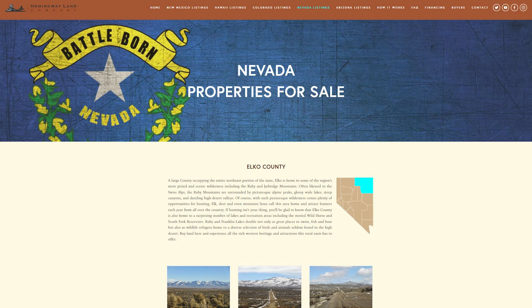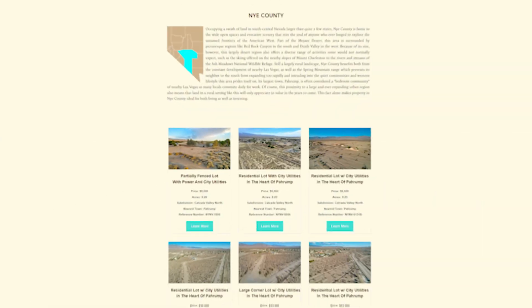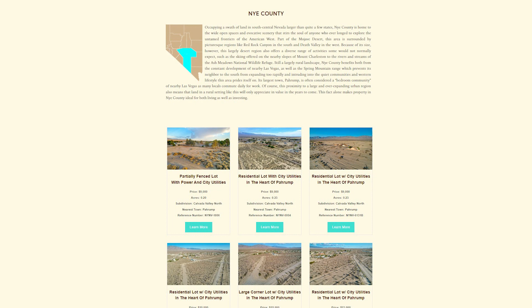Welcome back, you extraordinary subscribers to the Hemingway Land YouTube channel. On this, our final week of property debuts for the year 2022, closing out this year, we are back in the Silver State, the state of Nevada — or more specifically, Nye County. Once more, we return with some new properties in what I like to call the Vegas-adjacent town of Pahrump.